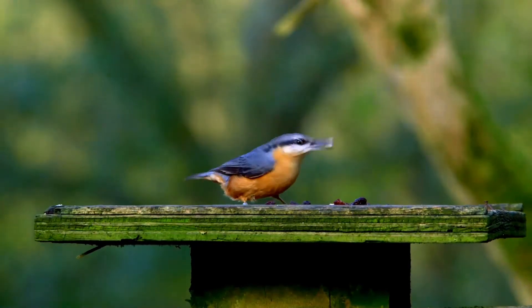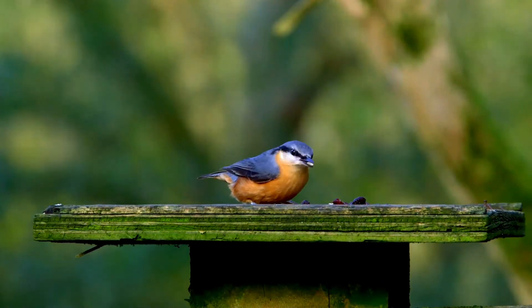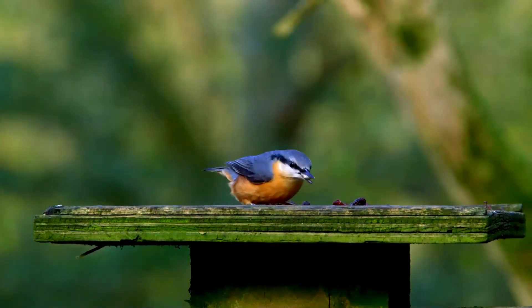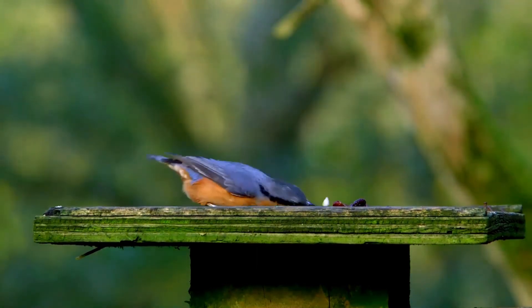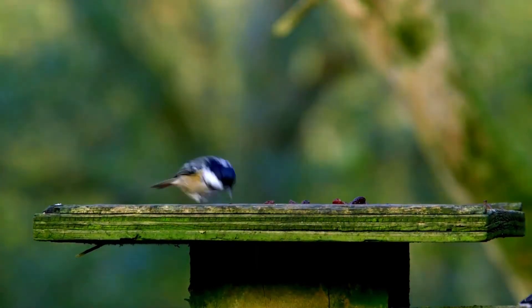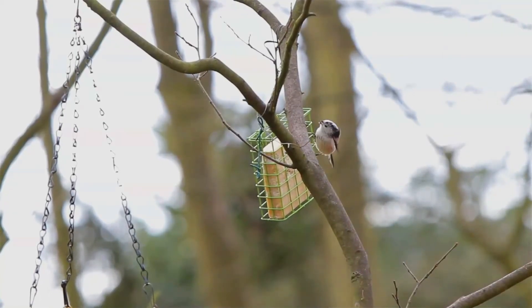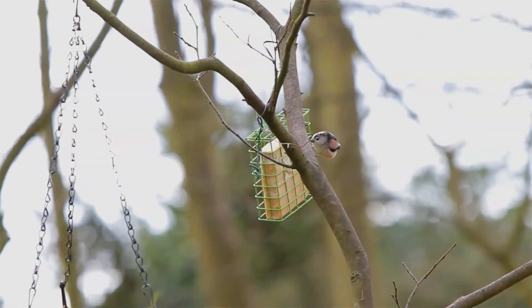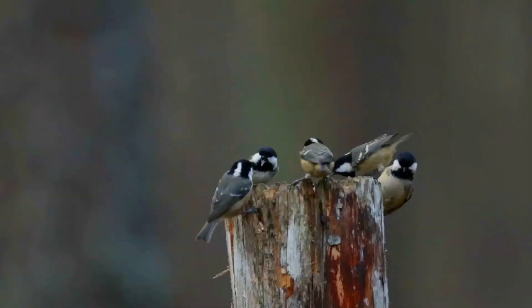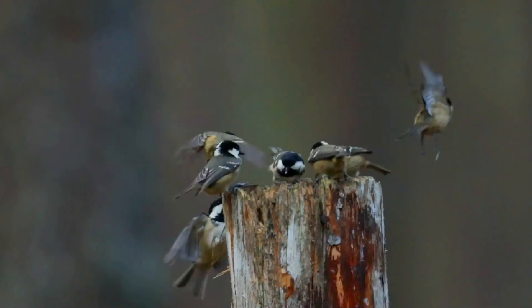A favorite nesting site is a hole in a rotting tree stump, often low down, and the nest is deep within the hole. Holes in the ground, burrows of mice or rabbits, chinks between the stones in walls, old nests of pied magpies or other large birds, and squirrel drays are also occupied. The materials — moss, hair and grass — are closely felted together, and rabbit fur or feathers are added for lining. 7–11 red-spotted white eggs are laid, usually in May; this species breeds usually once per year.